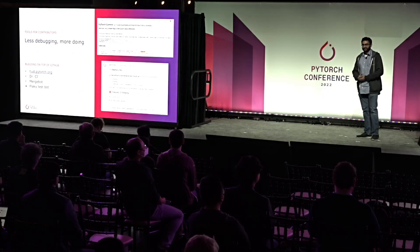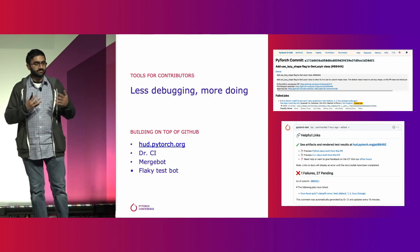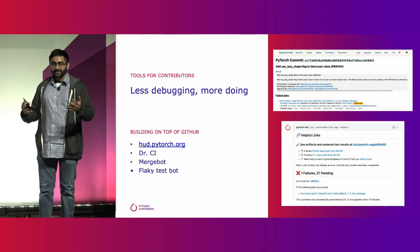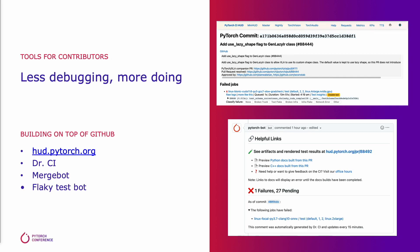Let's talk about some of the tools we've built. There's the HUD, which is a site that gives you a lot of information about the PyTorch repositories and the commits that have been made. One big use case is those times when you have a test failing on your PR and it doesn't seem related to your changes. You can hop onto HUD to see if this failure is a symptom of some more widespread outage, or if you should take a closer look at your code.